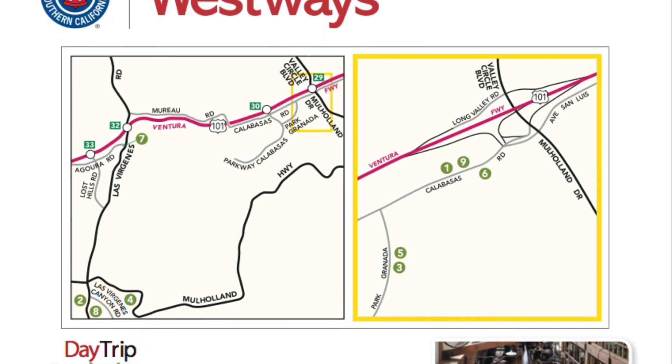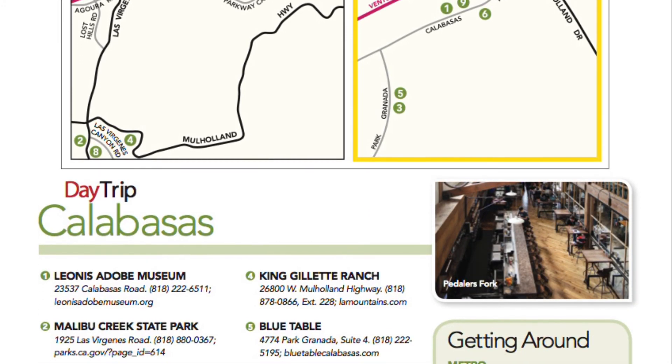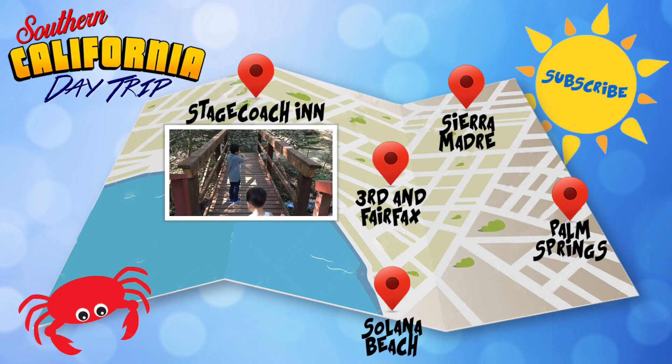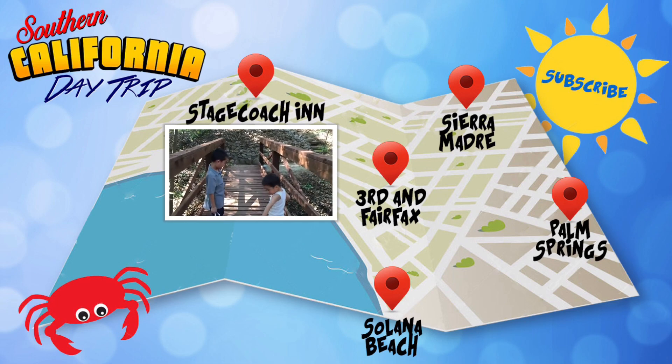Please download this itinerary at the link in the description. Please hit the subscribe button so you won't miss a video. Also like and share this episode with your friends.